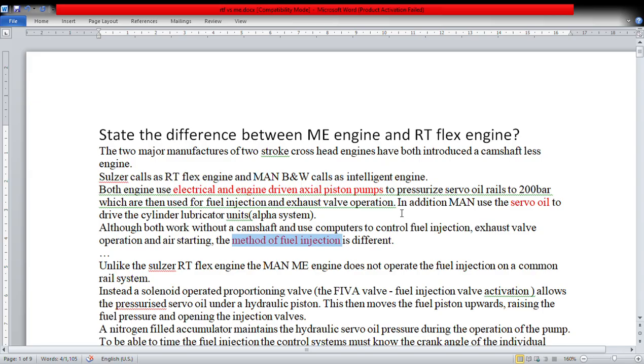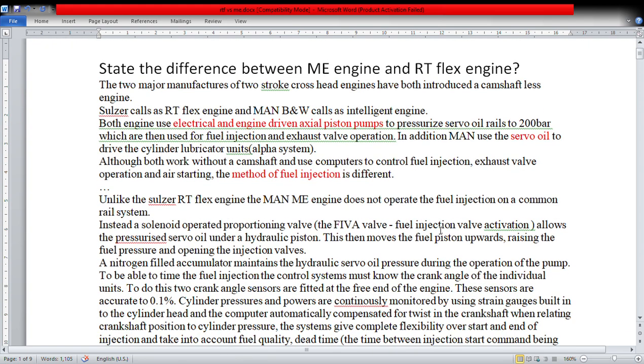In addition, MAN uses servo oil to drive the cylinder lubricator unit — that is the alpha lubrication system in MAN B&W. Although both work without a camshaft and use computers to control fuel injection, exhaust valve operation, and air starting, the method of fuel injection is different. These functions are controlled by computer: fuel injection, exhaust valve operation, air starting — but the method of fuel injection differs between the ME engine and the RT-Flex engine.